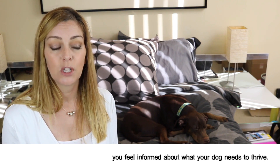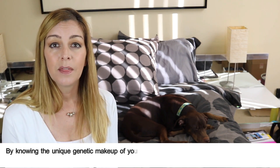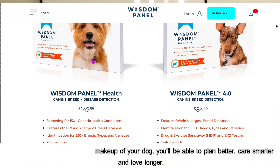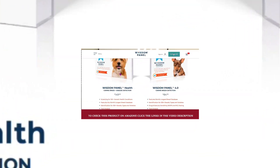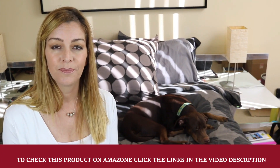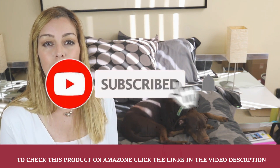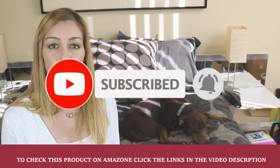Results are clear and actionable so you feel informed about what your dog needs to thrive. By knowing the unique genetic makeup of your dog, you will be able to plan better care, smarter and love longer. That's all for now — to check this product on Amazon, click the link in the video description. I hope you like the video — please like, share, and subscribe to my channel.